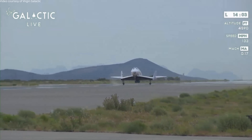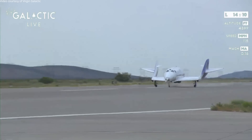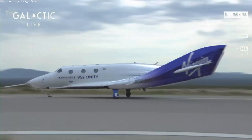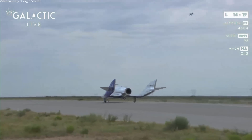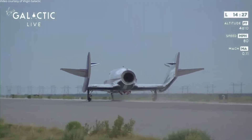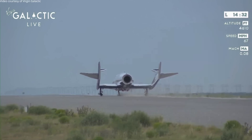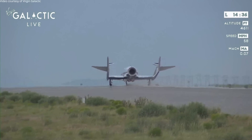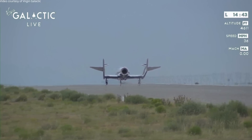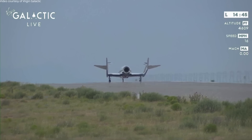At the designated airspeed, they will lower the nose gear as well. Nose gear is down. Now as our ground speed slows, when we reach a designated ground speed, the pilots will apply the brakes and bring the vehicle to a complete stop. Braking now.